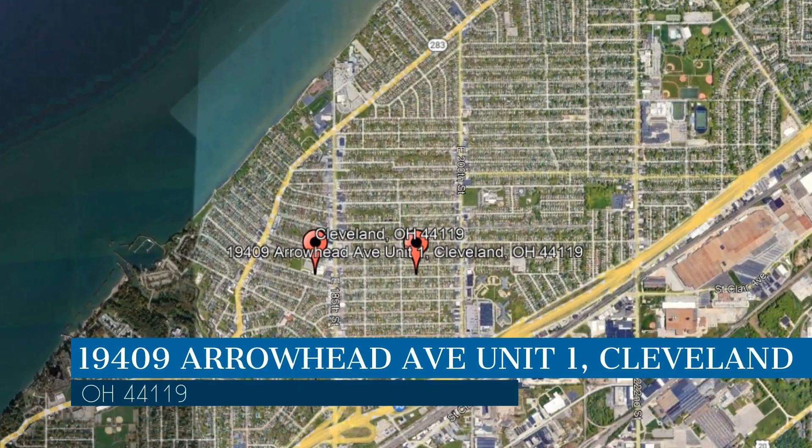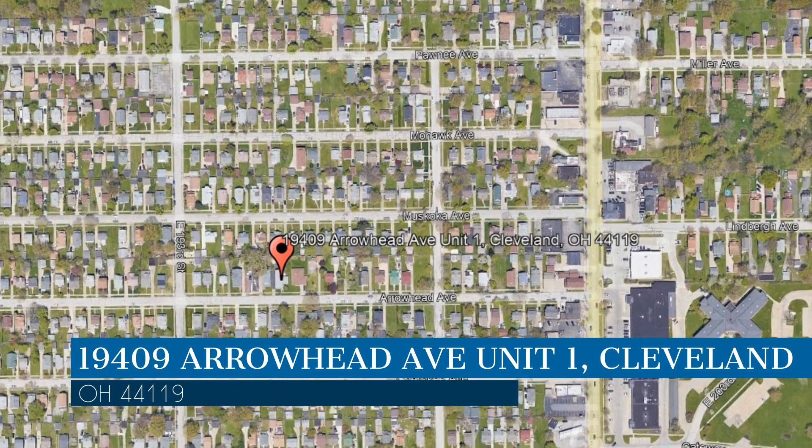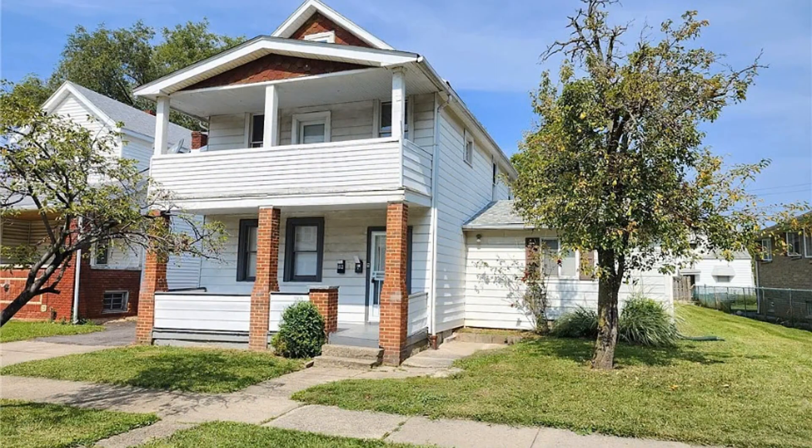This property is located at the address on your screen. Enjoy this virtual tour provided to you by the leading property management company in Cleveland, Ohio — Realty Trust Services.